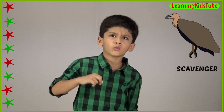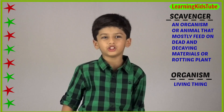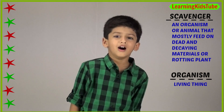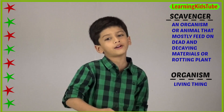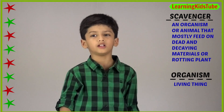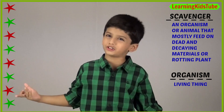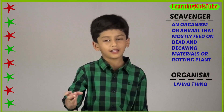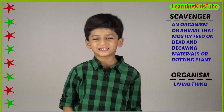So the question is: what exactly is a scavenger? A scavenger is an organism or animal that feeds on dead and decaying materials or rotting plants. Here, organism means a living thing. This food habit is called scavenging.